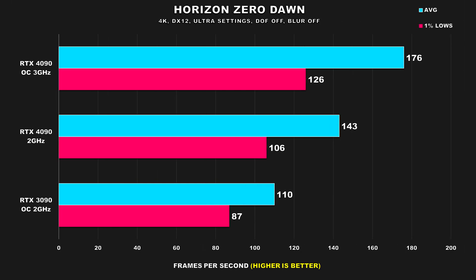Horizon Zero Dawn is a game that scales well with hardware. Going from the 3090 to the 2GHz 4090 yields about 30% higher average FPS and 22% for the 1% lows. Then going to the overclocked 4090 configuration, performance jumps by 23% for average FPS and 19% for the 1% lows. While it's not a linear uplift, I'd consider that to be a pretty decent jump nonetheless.